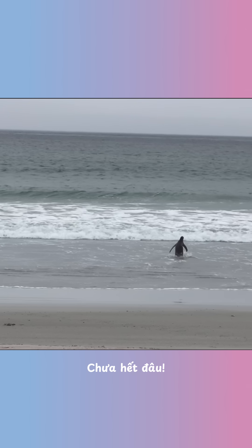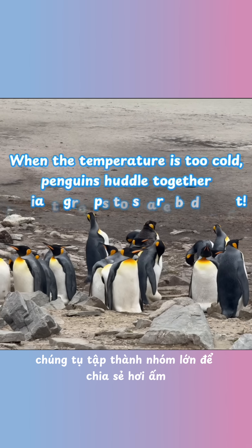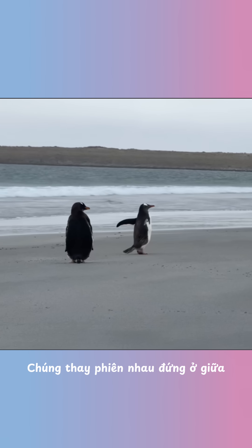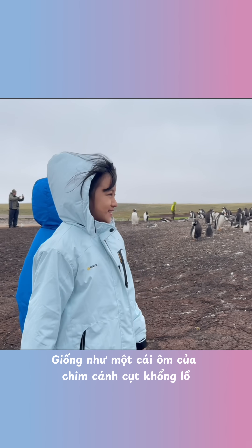That's awesome, isn't it? They are also great at teamwork when they are too cold. Penguins huddle together in giant groups to share body heat. They take turns standing in the middle where it's warmest. It's like a giant penguin hug.